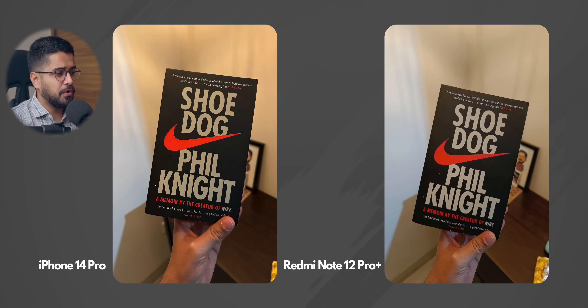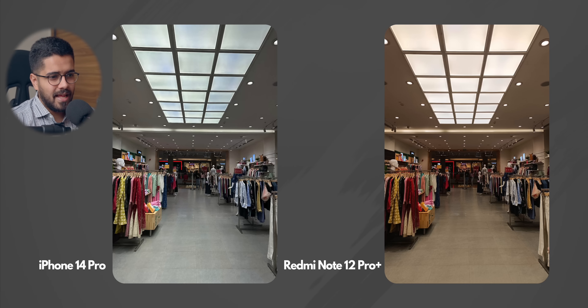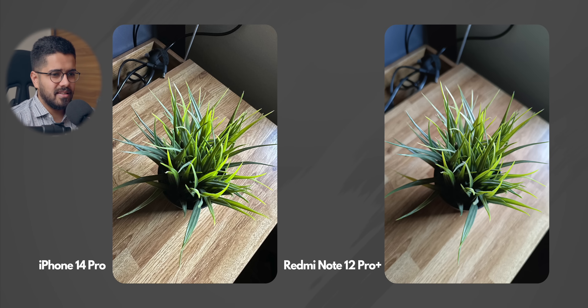Apart from white balance, both of these photos are excellent in terms of details and other things. Moving to the next one — again a representation of white balance. Redmi Note 12 Pro Plus has made the entire photo warm, which was not the case in real life. The real life scenario is represented with the iPhone 14 Pro. Moving on, the next photo is very similar — both of them have captured a great photo and I don't see any major difference. I like both of these photos.